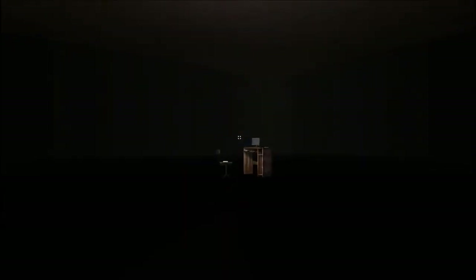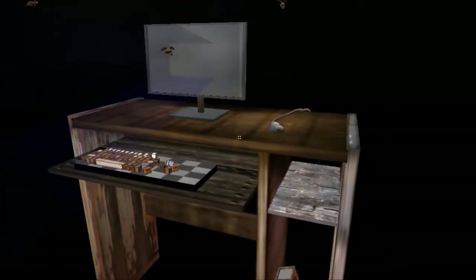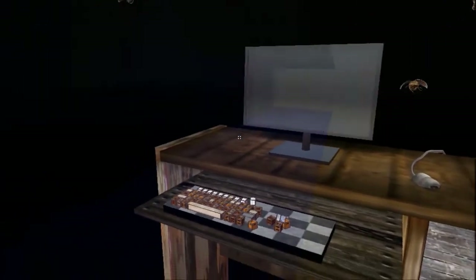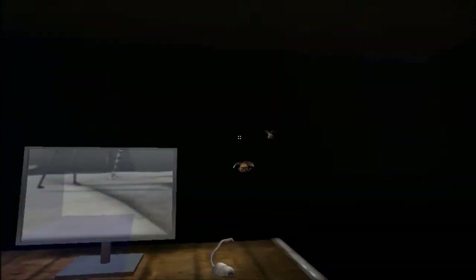Into a darkened room with only a desk in the middle of it and a suddenly rotating fan? Sure, why not? I don't think keyboards are supposed to be made like that.